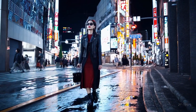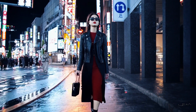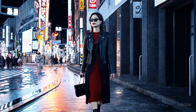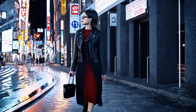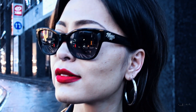I will be reading several prompts and simultaneously showing you the videos that were generated by Sora based on those prompts. A stylish woman walks down a Tokyo street filled with warm glowing neon and animated city signage. She wears a black leather jacket, a long red dress, and black boots, and carries a black purse. She wears sunglasses and red lipstick. She walks confidently and casually. The street is damp and reflective, creating a mirror effect of the colorful lights. Many pedestrians walk about.